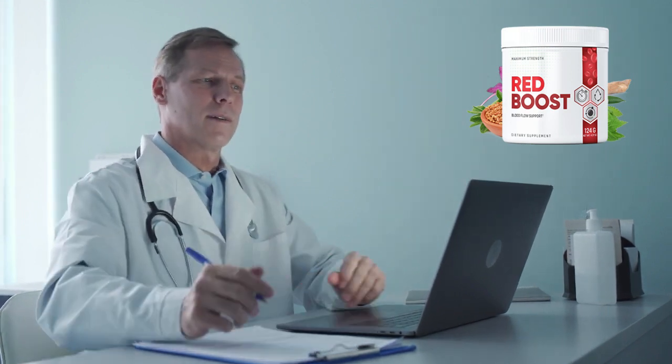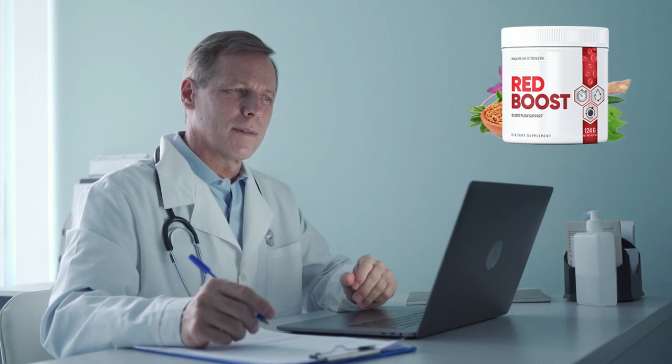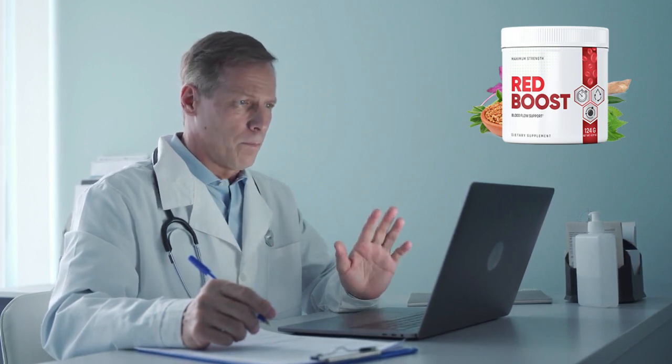Hello my friends, my name is Dr. Andre and today I will talk a little about Red Boost Blood Flow Support before actually buying this product. In this review, we'll take a closer look at how Red Boost works, its potential benefits, and more to help you decide if it's the right choice for you.